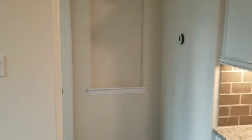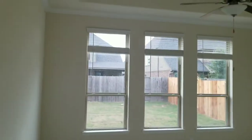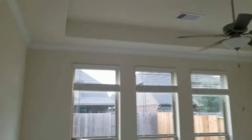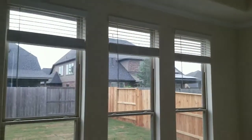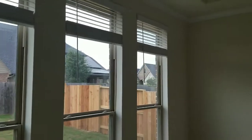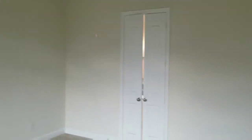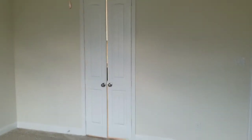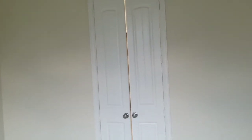This way leads to the master bedroom. It's a pretty good size bedroom, and it has double doors leading to the bathroom — let's check it out.